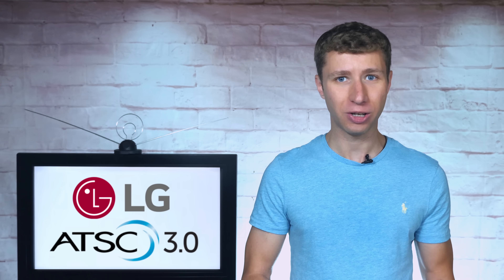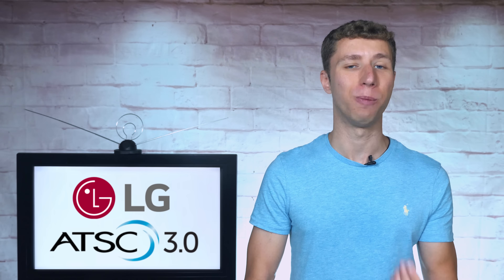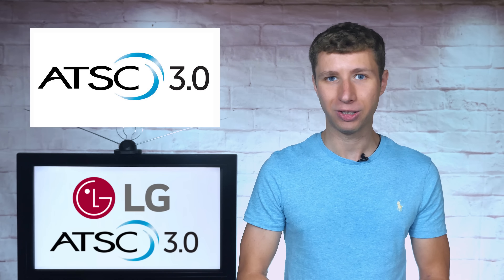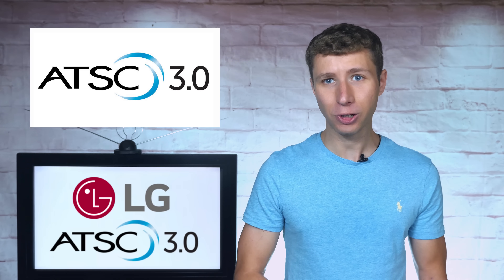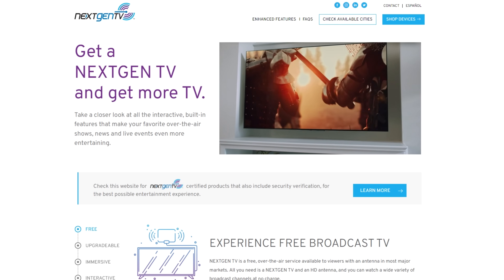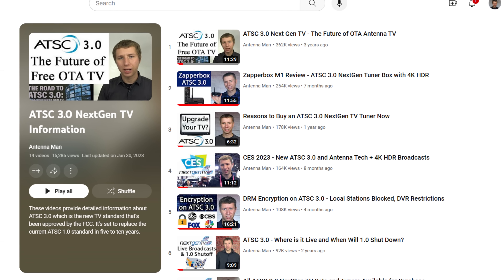Since then, the topic has been picked up by various media outlets, and many of you have asked me for my take on it. To those of you who might not be familiar with the technical terms, ATSC 3.0, also known as Next Gen TV, is the next generation over-the-air TV standard launched in several large markets, which I covered in many previous videos.